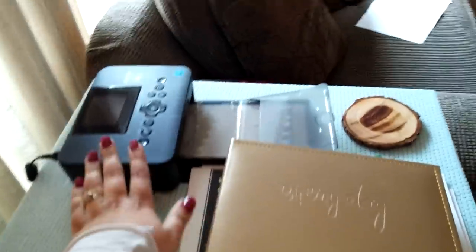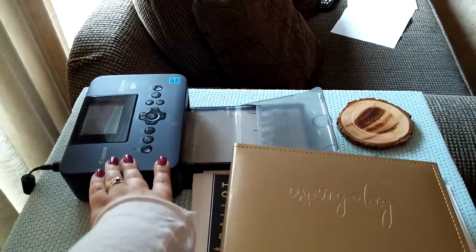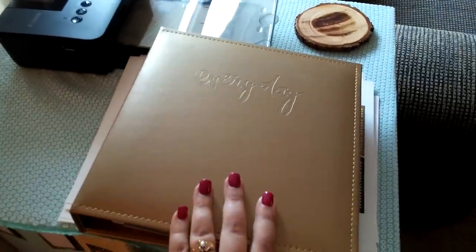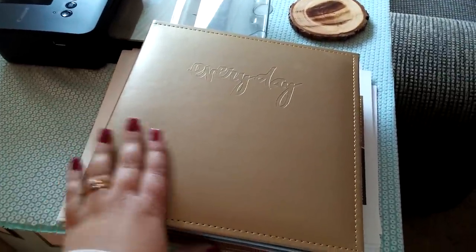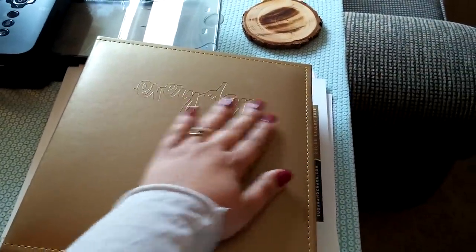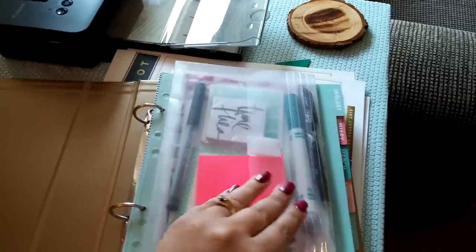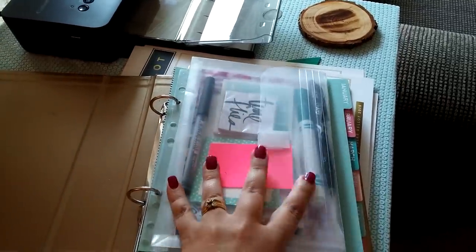On top right now it just holds my Canon selfie. This little piece here — I have a couple of these — my husband cut these for me out of a log from our backyard tree, and I just use them for coasters. And this right here is my Heidi Swapp planner. I got this at Michael's and it's just embossed with the word 'everyday.' I use this for my Project Life planner.